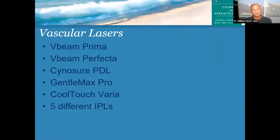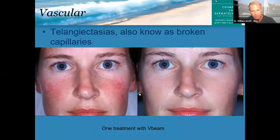Let's talk about vascular lasers — these are the lasers that treat broken capillaries, rosacea, and things like that. Just off the top of my head, I listed six different lasers or platforms that we have to treat vascular lesions, so we've got the laser that's right for you. One of the most common things we see is patients coming in with broken capillaries on their face — we call them broken capillaries, but they're technically called telangiectasias. They look like red little threads on the skin.